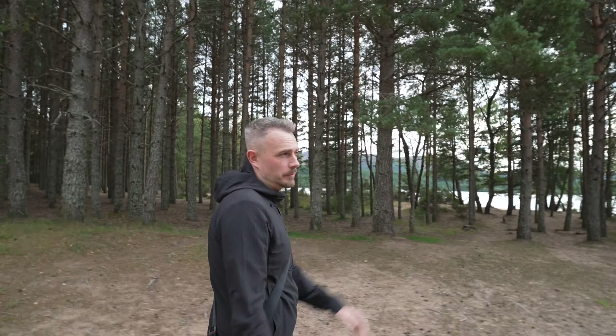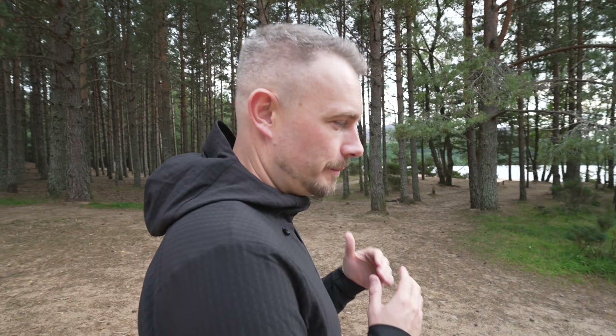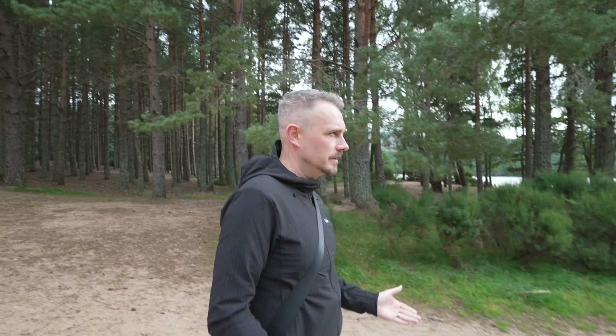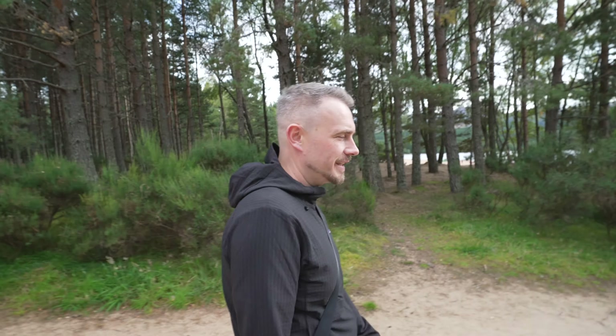We're at Loch Morlich in Glenmore, which is probably my favourite loch — it's got a beach, which most don't, and it's a nice one in the Cairngorms. It is definitely a must-see. One of the biggest issues with the NC500 is you literally drive within 50 metres of Aviemore but just drive past it. So improvement number one is to start just 100 metres off the A9 in Aviemore — come and see this, because it's bloody beautiful.